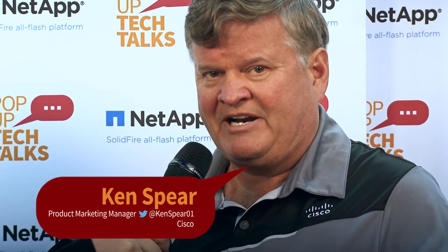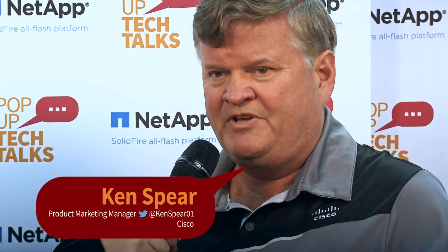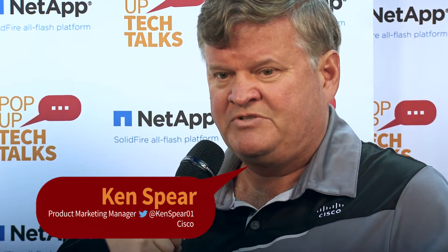I'm Ken Spear and I'm the product marketing manager responsible for the UCS management stack. For those of you who have FlexPod, that includes things like UCS Director, UCS Manager, Performance Manager, etc.